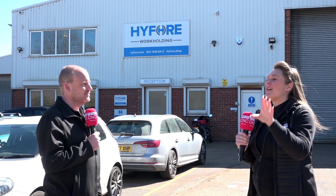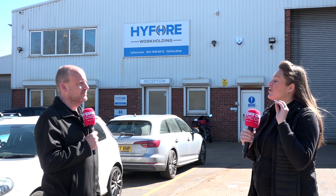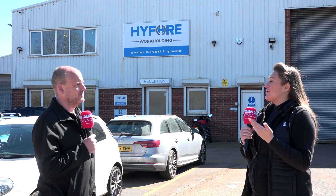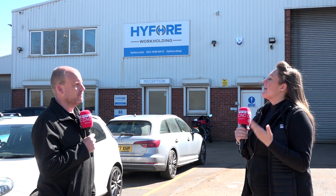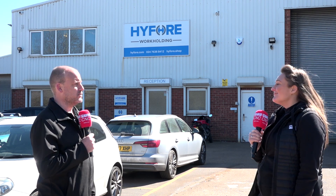HIFL isn't just a workholding company — they are so much more than that. Bespoke workholding, off-the-shelf workholding, tooling — everything you could imagine from a workholding company, they do it. And it's not just that they sell you something; they do the design aspect, the application aspect. The good thing about HIFL is they don't just sell at you — it is a one-stop shop, but they lead you all the way, and if you need any help their service team is second to none. That's why customers keep coming back and HIFL is such a reputable company.